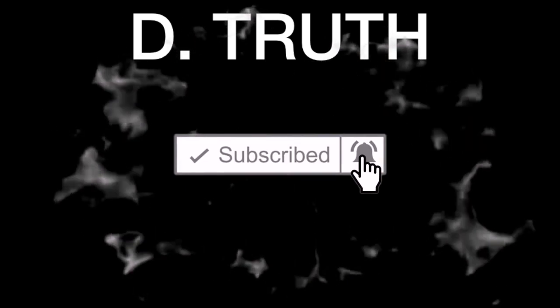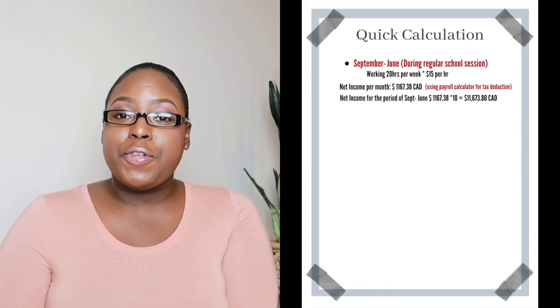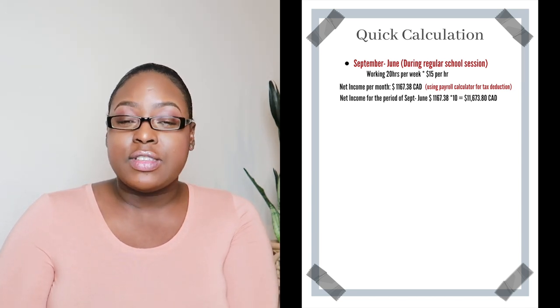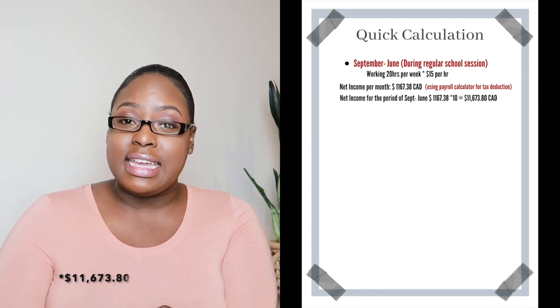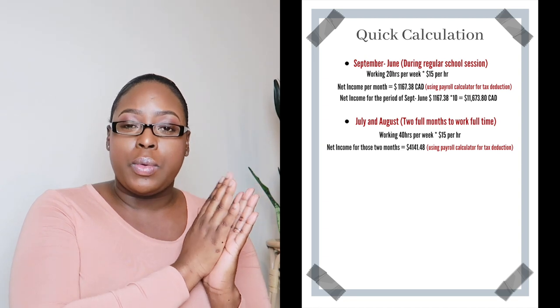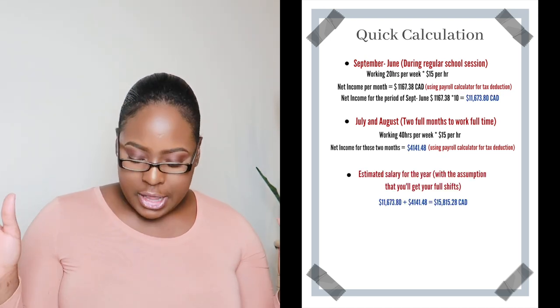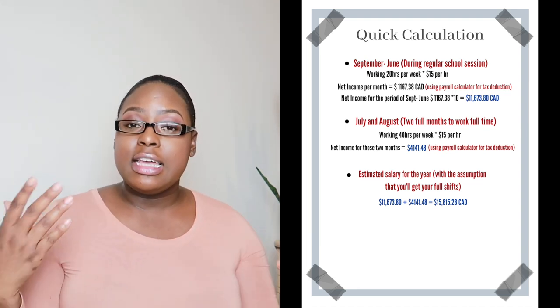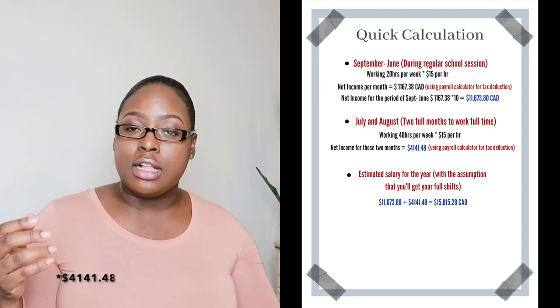I'll be looking down because I have some numbers here I'll be quoting for you — I want to make sure I quote the right numbers. Working from September to June at 20 hours per week for $15 per hour, you're looking at around $1,167.38 after tax, and multiply that by 10 months, you're looking at around $11,678.80. Working the two full months during the break, you're looking to make after tax — using the payroll online calculator we used earlier — around $4,141.48. So for the year, you're looking at around $15,815.28, which includes the 10 months at 20 hours per week along with the two full months.